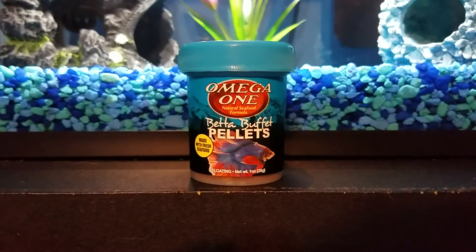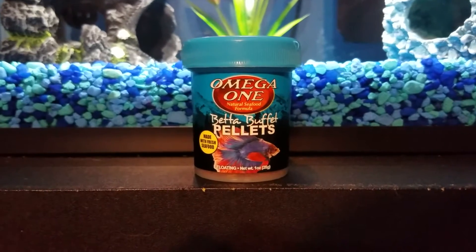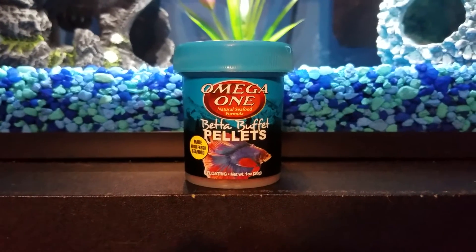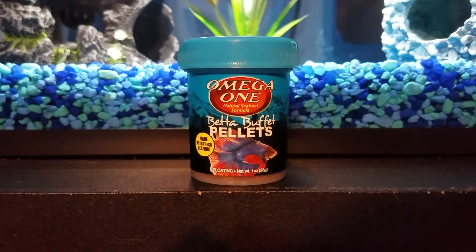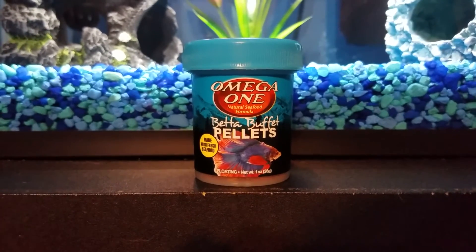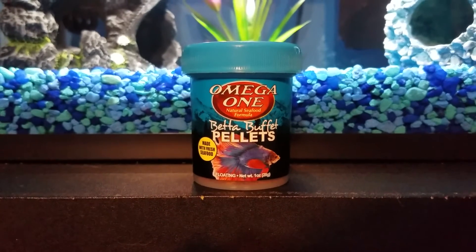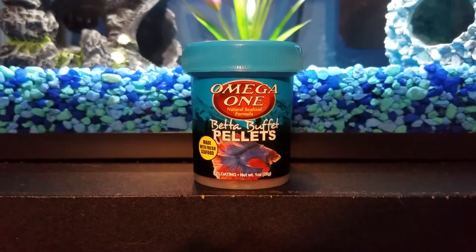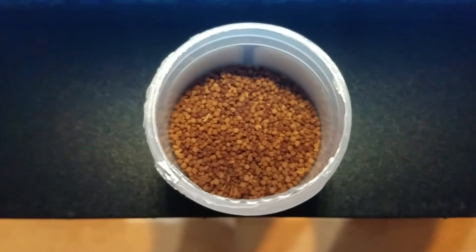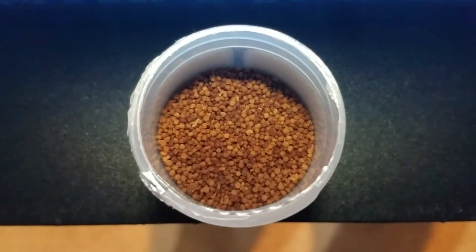Now what do I think about this product? I absolutely love it. It is so much better and healthier for your fish than other products out there. On a scale of 1 to 5 I would give it a 5. I absolutely love the pellets because they're actually full pellets and not broken up pieces like other brands I've used in the past. Here's what the pellets look like inside the container — as you can see, there are full pellets and no broken pieces.